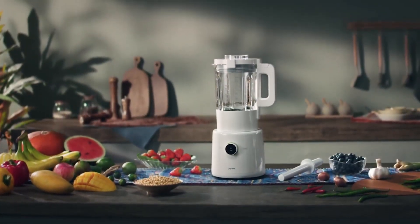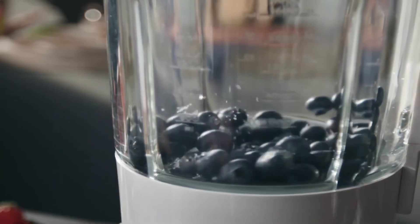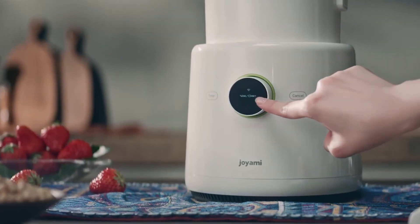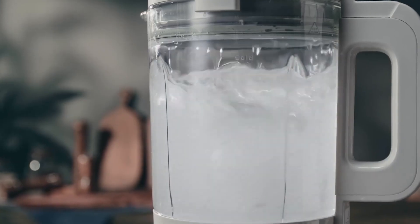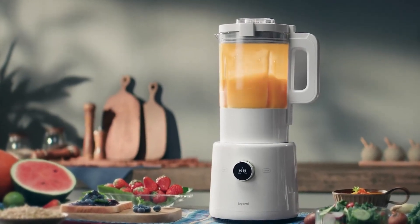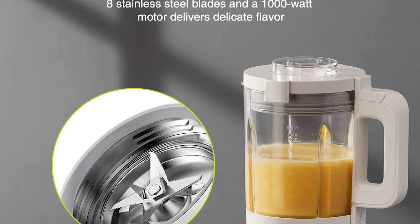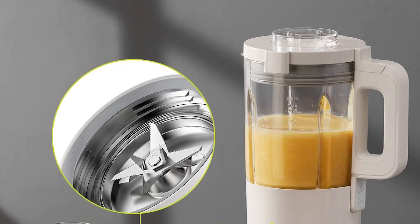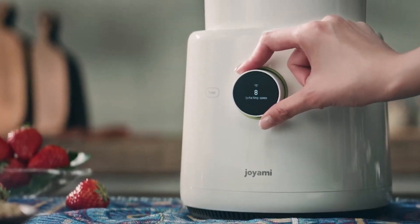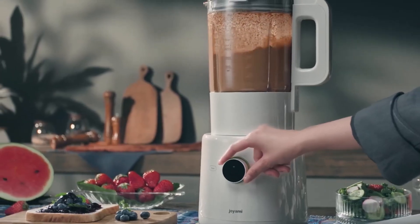And now for our next pick, we have the Joyami White Smart Countertop Blender. This high-end blender is perfect for those who want a smart blender with the latest features. With its self-cleaning technology, this blender makes your life easier and saves you time. It's a powerful blender that can blend fruits and veggies with ease, making it perfect for smoothies and other healthy drinks. The blender has a durable blade that can handle even the toughest ingredients, and with its different speed settings, you can customize your blending experience to your liking. Plus, this blender is noise-free, so you can blend to your heart's content without disturbing anyone.